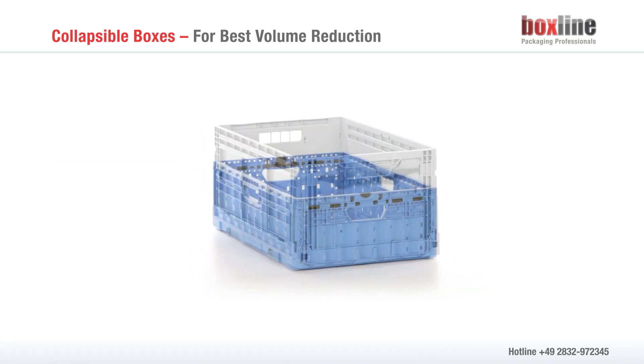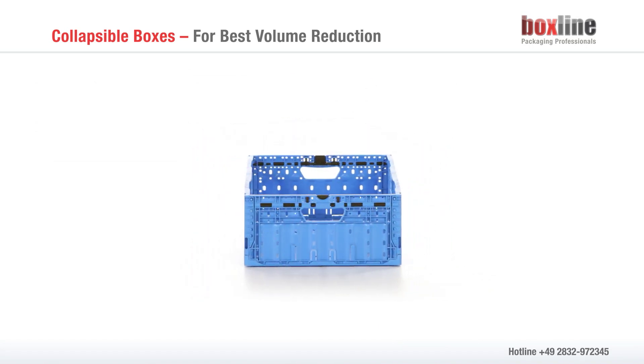Collapsible boxes by BoxLine — the right container for the right purpose. Find out more on the internet at www.boxline.de